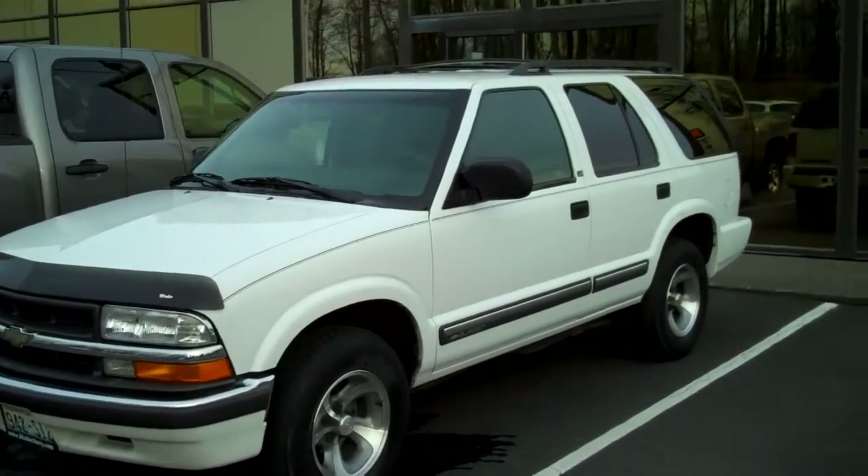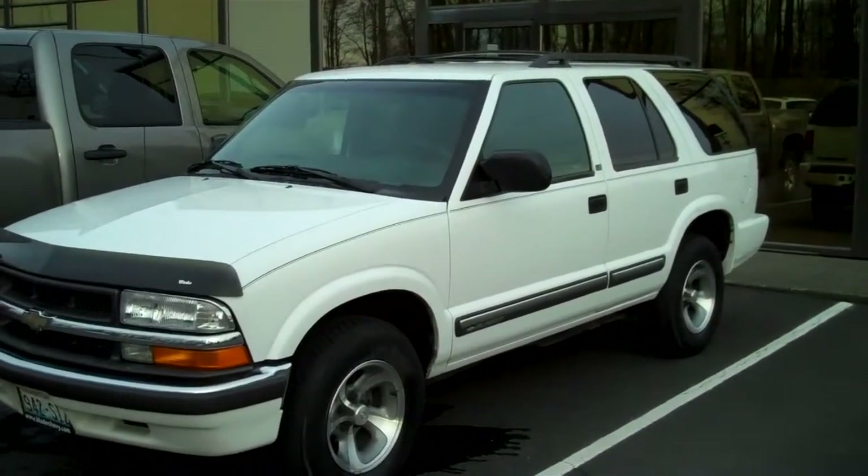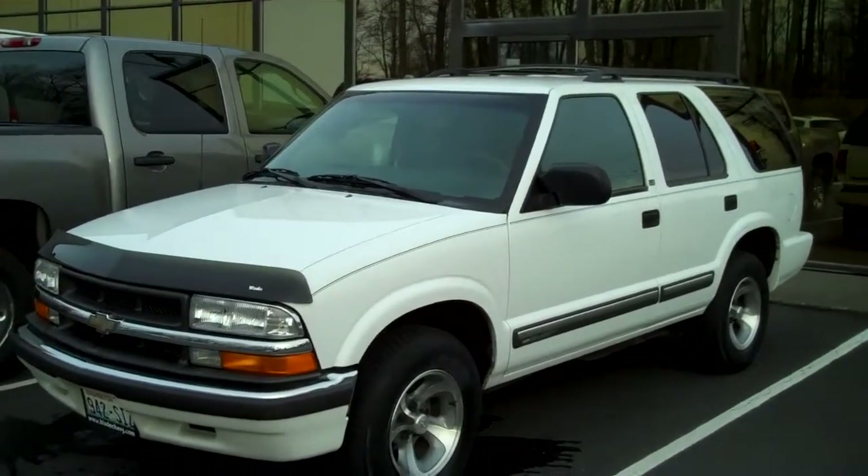Good morning, Doug Williams, Blade Chevrolet. Showing you the 2000 Chevy Blazer, 140,000 miles.